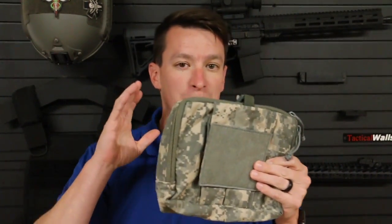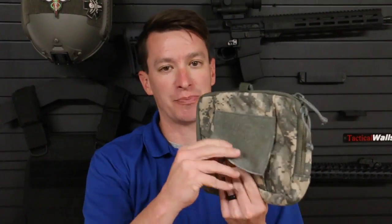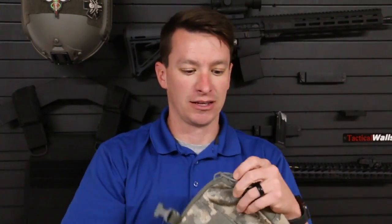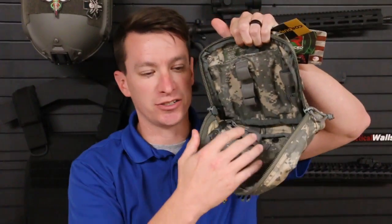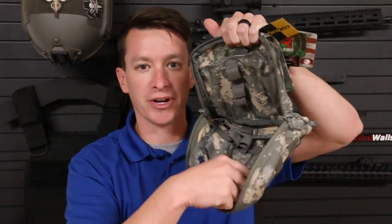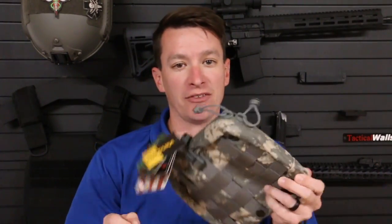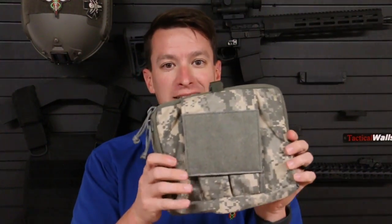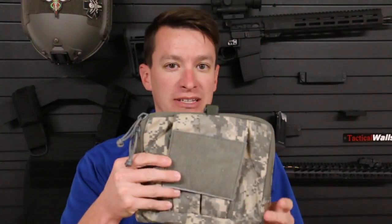We're going to be giving away one of these ACU pouches. This is made by North American Rescue — it's an outstanding pouch made in the USA. It's made to hold two tourniquets right here, and with MOLLE on the back, you can put pressure bandages, chest seals, compressed gauze — everything fits in here. We're going to include this with every order over $50. No coupon code needed. You spend over $50 and we'll drop one of these in there.